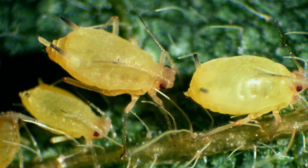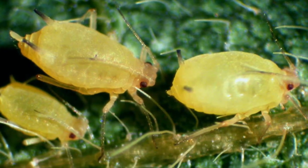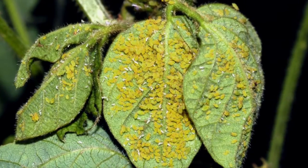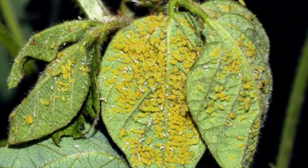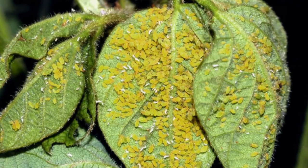The threshold for soybean aphids on reproductive stage soybeans is 250 aphids per plant. We want to use that threshold because there are a lot of natural enemies out there that help us control soybean aphids.